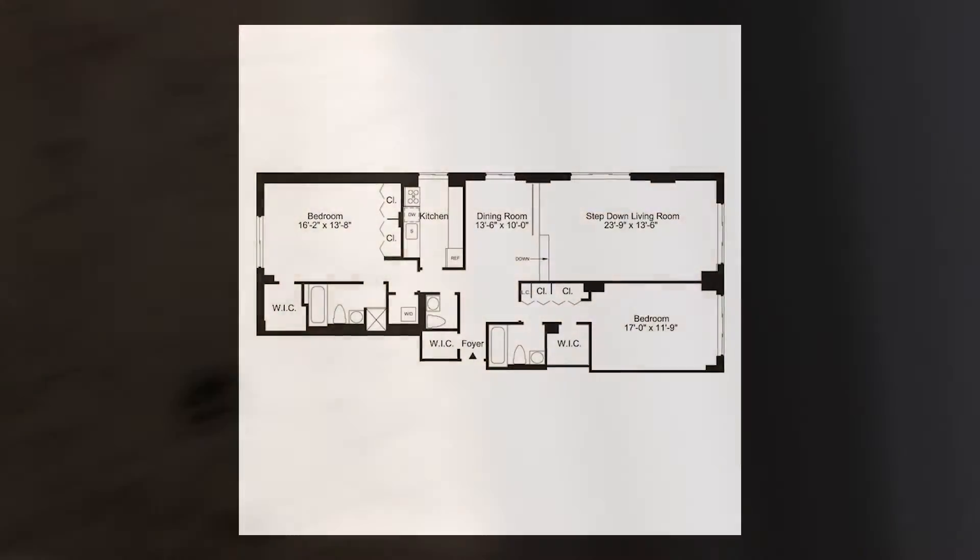This bedroom also has an all-suite bathroom. We hope you enjoyed this virtual video tour. For more information and availability, please visit GlenwoodNYC.com. We hope you'll become a Glenwood resident soon.